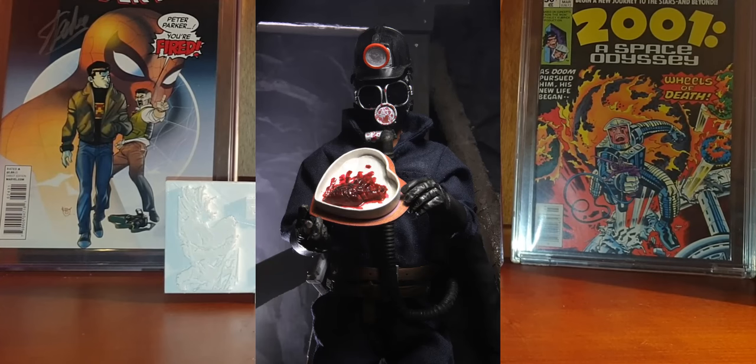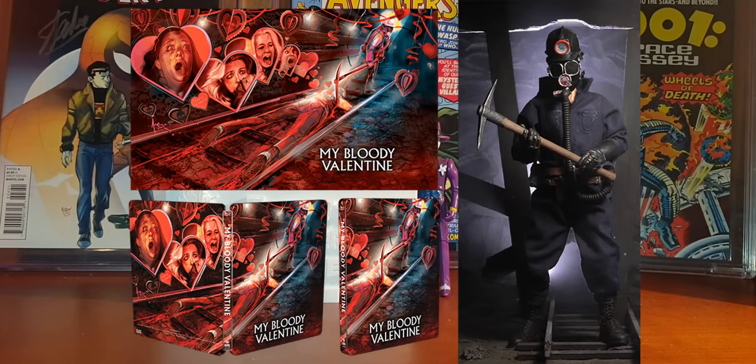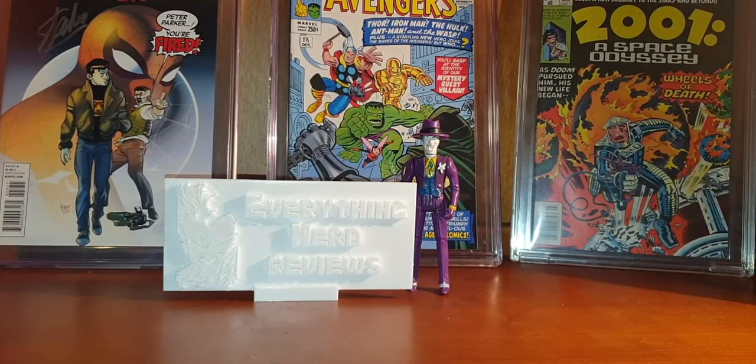NECA announced a Miner 8-inch figure from the 1981 movie My Bloody Valentine. You can get this figure in two versions: as a standalone figure or as a deluxe steelbook Blu-ray and figure bundle. The price of the standalone will be $39.99 and the deluxe steelbook will be $68.97. This figure is limited to four thousand pieces, so if you are a fan of this movie just go for it — for a four-thousand piece limited edition I think the price is not that crazy.